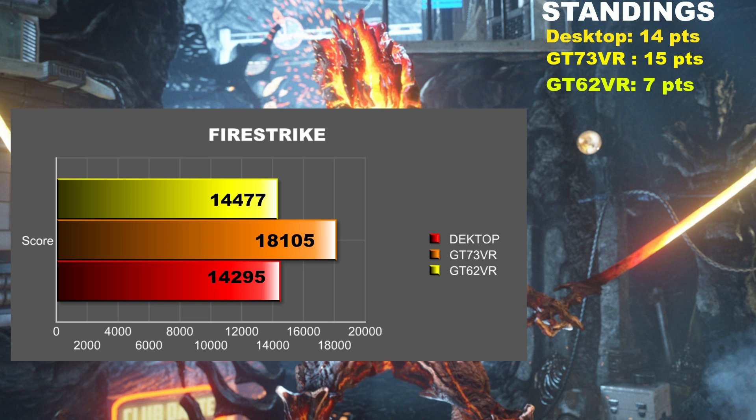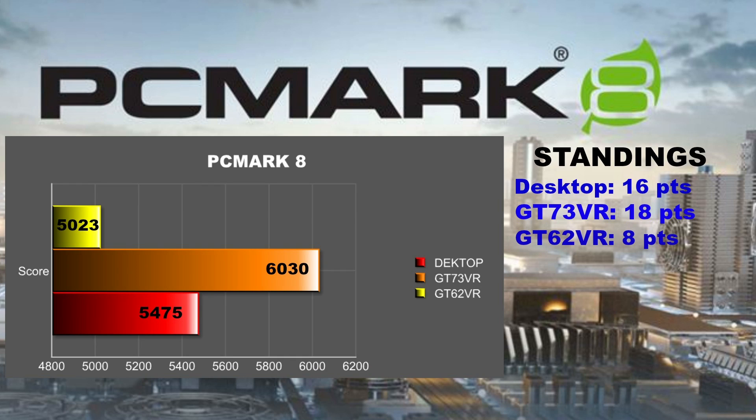Still close at the top, the GT73VR winning by one point. PCMark 8 is a good test of a computer's performance. In the creative benchmark, it includes video editing, photo editing, web work, media transcoding, and gaming. The combination of a fast CPU and GPU is a killer combination, bringing the GT73VR to 18 points. The desktop takes second place, and not far behind, the GT62VR gets one point.